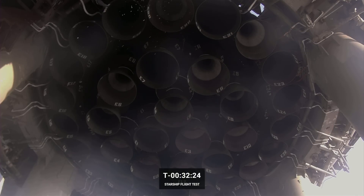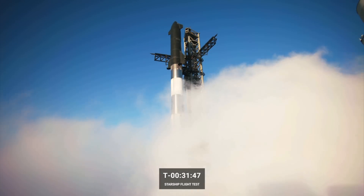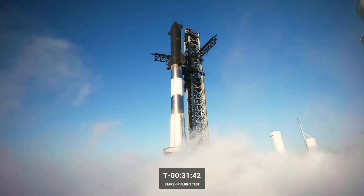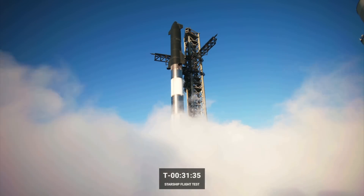We can see looking up into the launch mount at the 33 Raptor engines on the booster — those are each of the Raptor engines that's going to power today's launch. This is an incredible view, one of my favorites. You can even make out the paint markers indicating which engine is which. There are 33 of them, so there's a lot of fire coming out from those engines. The cluster in the center are the ones that will actually gimbal and help steer the booster back down for its water landing in the Gulf.